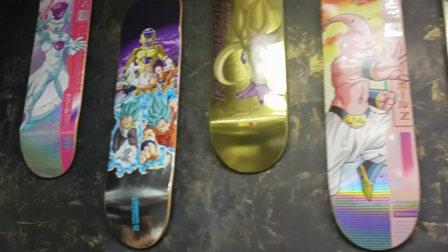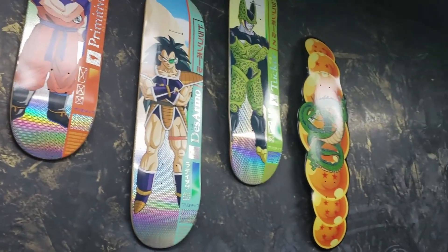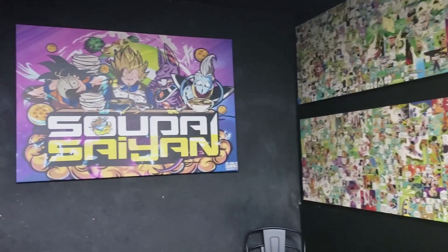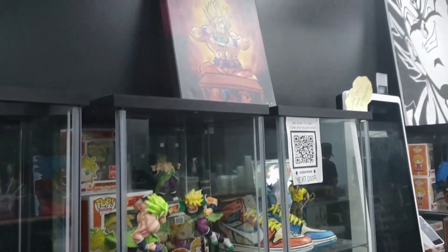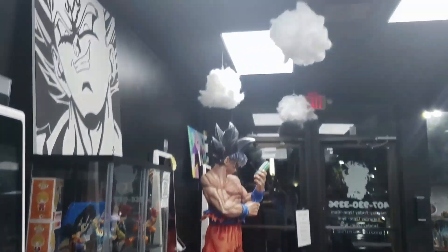Here is Super Saiyan. So this is the restaurant I was looking forward to. They have everything Dragon Ball Z themed and it was so good. We stayed there until the end when they closed. I'm going through all their pop figures and different figurines fairly quickly, but I love that they have little clouds from the ceiling.